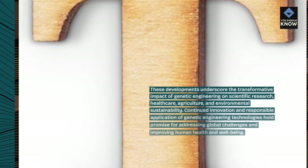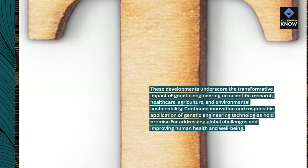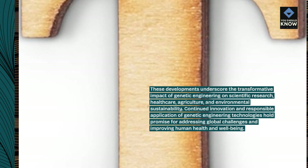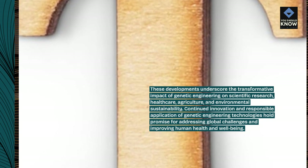These developments underscore the transformative impact of genetic engineering on scientific research, healthcare, agriculture, and environmental sustainability. Continued innovation and responsible application of genetic engineering technologies hold promise for addressing global challenges and improving human health and well-being.